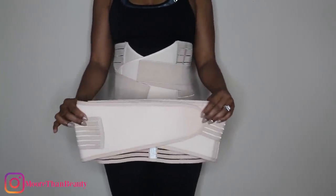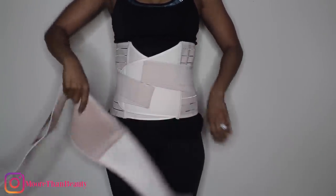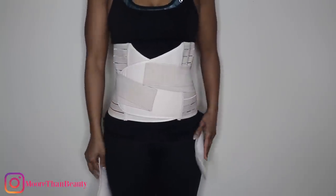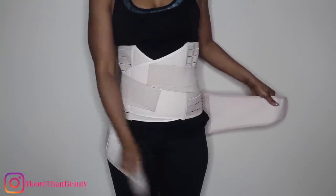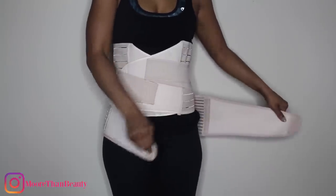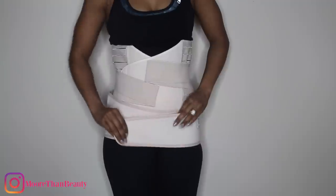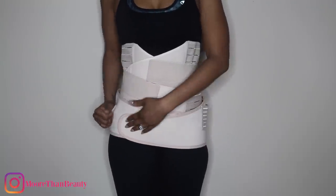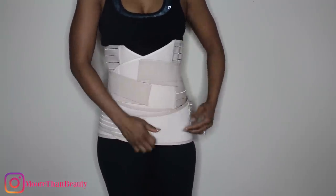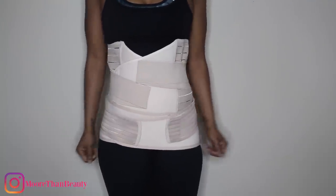Here is the last belt. This belt you wear around the lower part of your body. It helps with your pelvis and you should wear it several weeks after delivery. You can wear it for both a vaginal and a c-section delivery, and it is going to help tighten up your pelvis area.